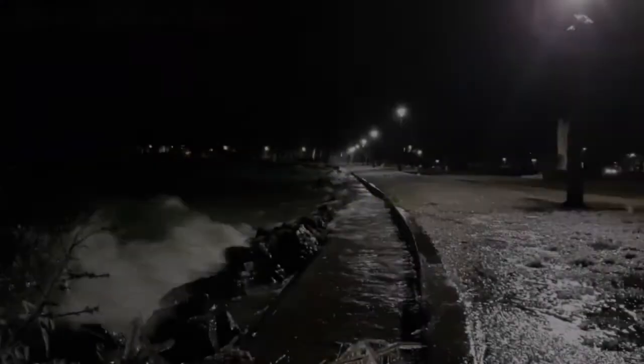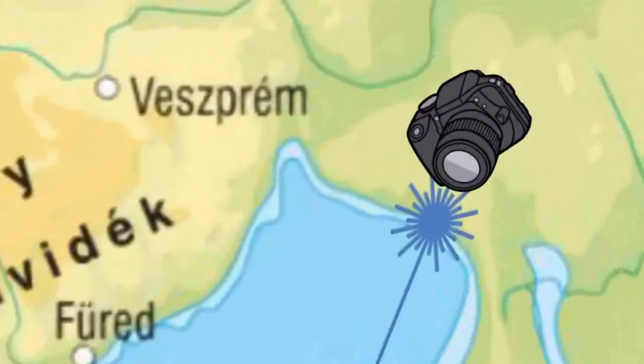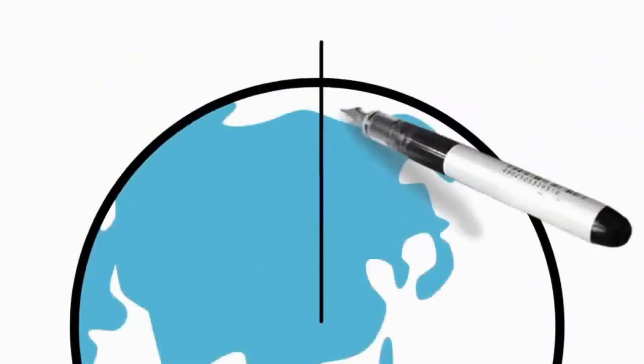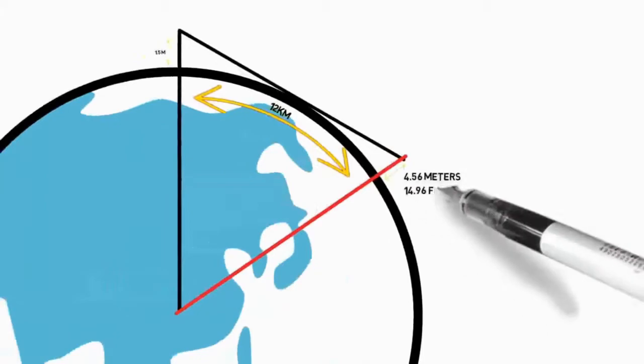Measurement 1. On February 22nd, 2018 at 10:44 PM, the blue laser pointer was 1.5 meters or 4.92 feet above the surface of the water. Karen's camera was 1.6 meters or 5.25 feet above the surface of the water at a distance of 12 kilometers or 7.46 miles. The 12-kilometer distance calculation based upon the WGS-84 model results in a target hidden height of 4.56 meters or 14.96 feet. The lake temperature was 2 degrees Celsius and the air temperature above the lake was 3 degrees Celsius.